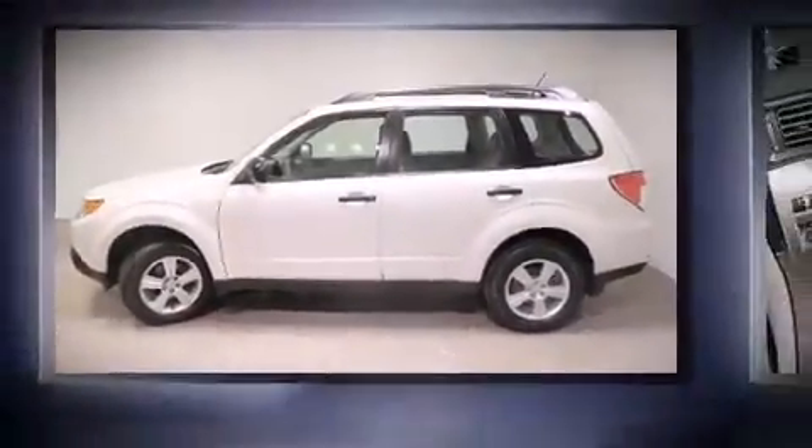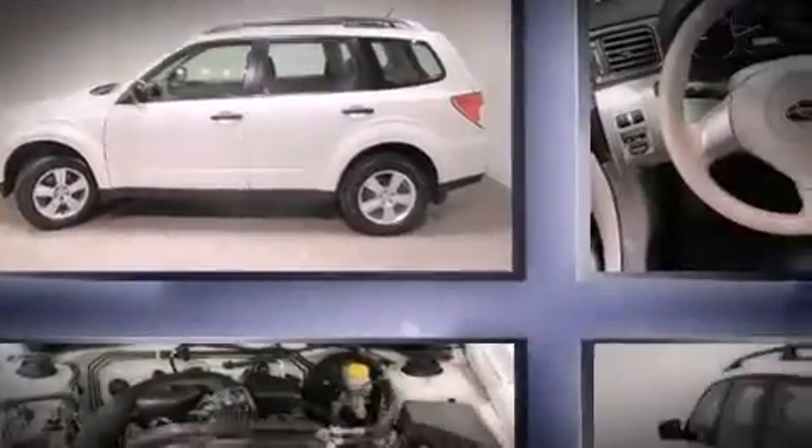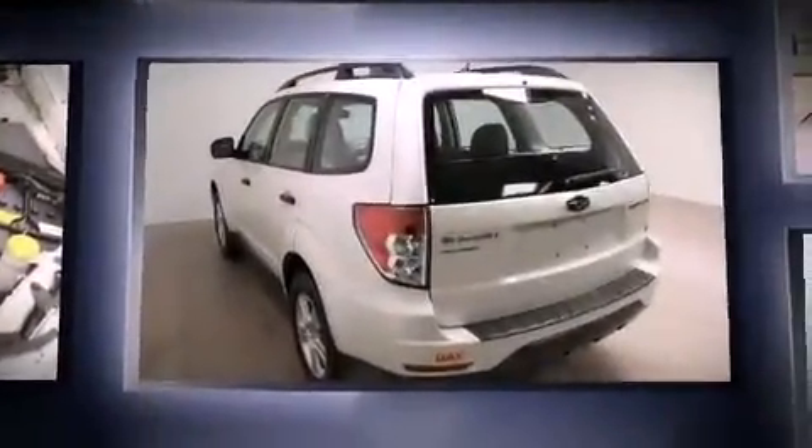Take command of the road in the 2012 Subaru Forester. With less than 40,000 miles on the odometer, this four-door sport utility vehicle prioritizes comfort, safety, and convenience.